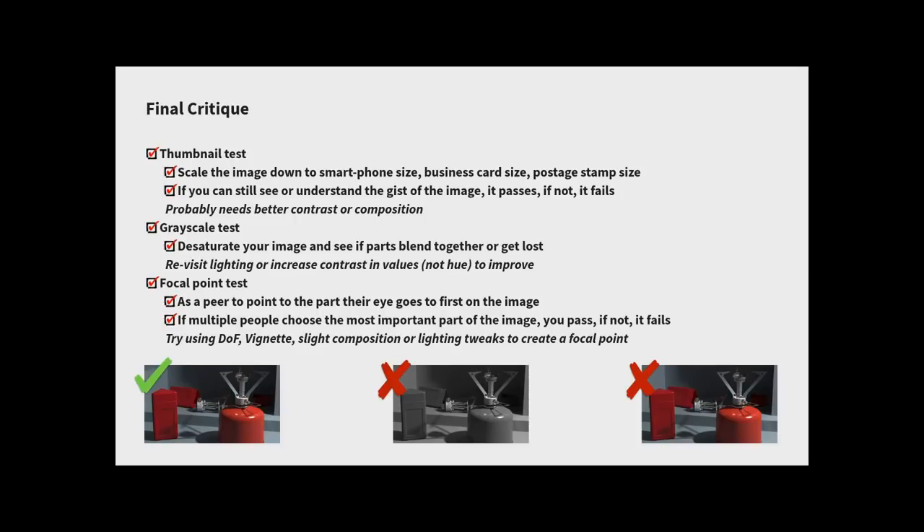Many people confuse saturation and color vibrance with contrast — but if you desaturate, a red and green that are far apart in hue can be identical in value and blend together as grayscale. What we need is full tonal contrast. Third, the focal point test: ask someone what the most important part of the image is. In my case, the conflicting red mass on the left and the red canister on the right were competing — they were the only colored elements and both demanded attention equally. To fix a focal point, move elements, adjust value or color, use depth of field to blur less important parts, or add a vignette.